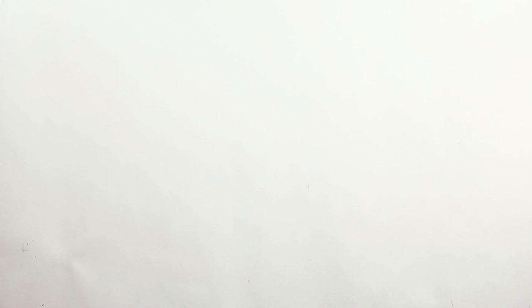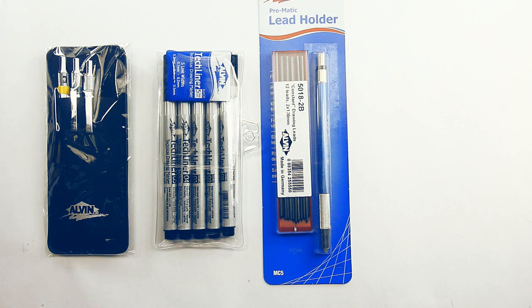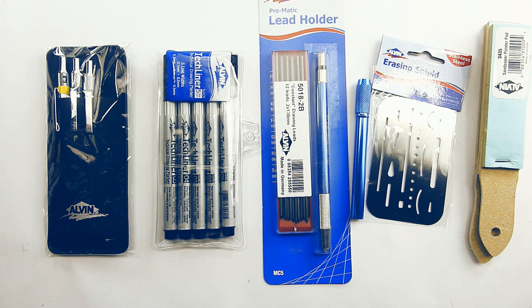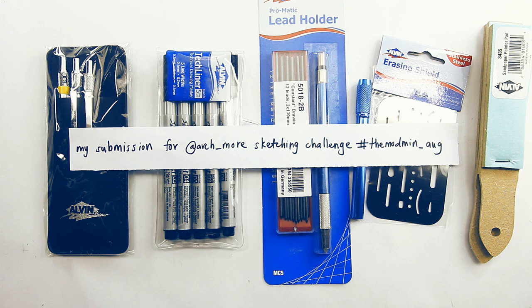You guys are free to choose whatever view of the Grand Palais, be it exterior or interior, and to draw in any medium of your choice. Just be creative and have fun. For this month we have a great prize kit from Alvin — check out their great products in the links in the description below. The prizes are one set of Dramatic Mechanical Pencils in line weights 0.3, 0.5, and 0.7; one set of TechLiner drawing pens; one set of Promatic Lead Holder with refills; an aluminum pencil lengthener; an erasing shield; and a pack of sandpaper pointer pads. To submit, please include this full sentence: my submission for at arch underscore more sketching challenge hashtag themodman underscore AUG.